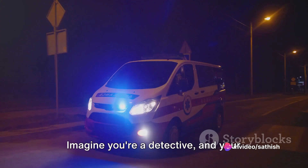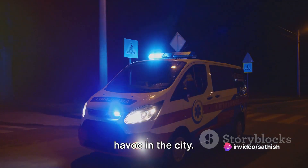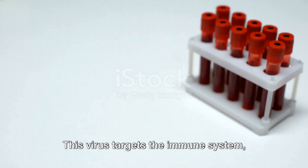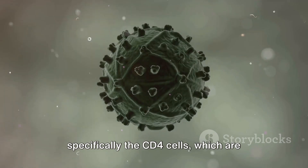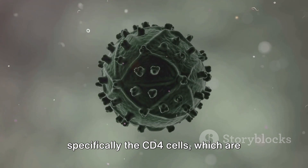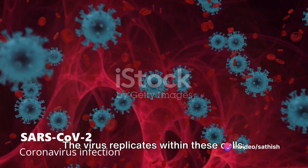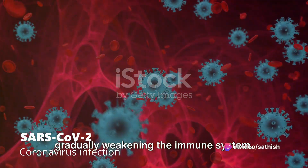Imagine you're a detective and your mission is to track down a culprit causing havoc in the city. The culprit in our case is HIV. This virus targets the immune system, specifically the CD4 cells, which are vital in fighting off infections and diseases. The virus replicates within these cells, gradually weakening the immune system.